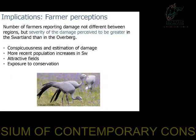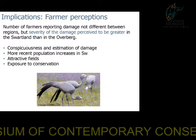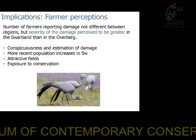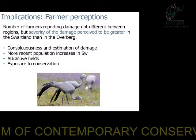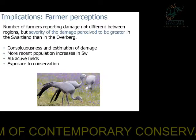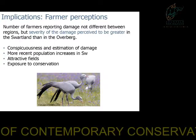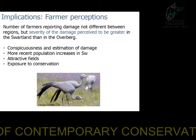So although the number of farmers reporting damage in these two areas was not different, the severity of damage was very different, and this could be for a number of reasons. Firstly, blue cranes may be more conspicuous on fields of sweet lupin than at sheep troughs scattered throughout the landscape. There have also been more recent population increases in the Swartland, and farmers may be more sensitive to damage. There may also be specifically attractive fields of lupin — for example, fields closer to wetlands or roosts — which accounts for the wide variability in damage. Additionally, Overberg farmers have been exposed to significant conservation efforts regarding blue cranes for a number of years, while the Swartland farmers have not.